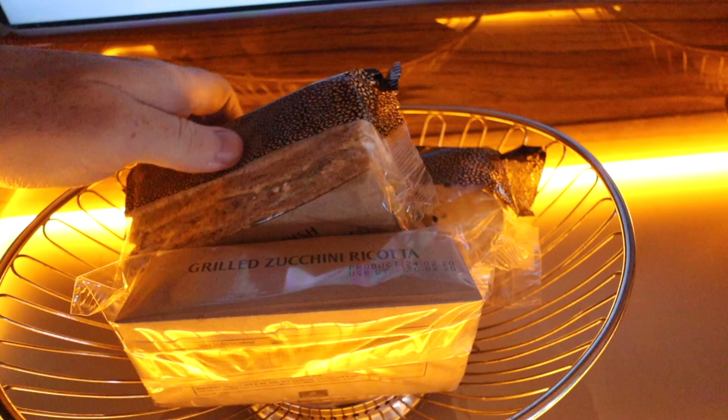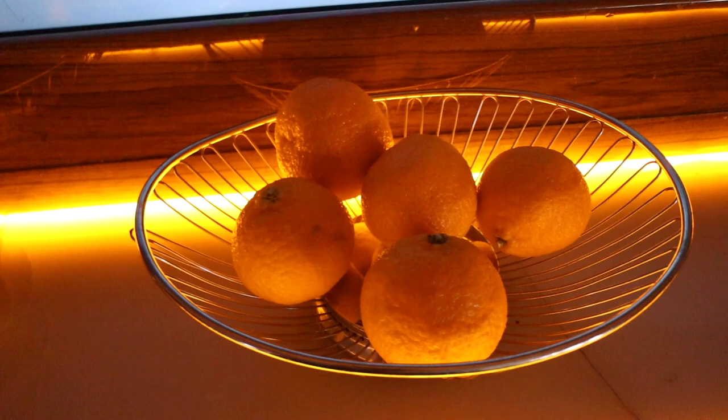There's also a selection of sandwiches, fruit, cakes and snacks including packets of M&Ms available throughout the flight.